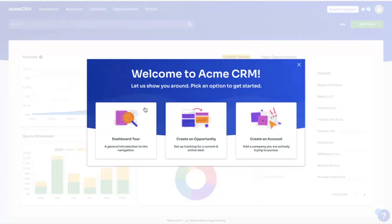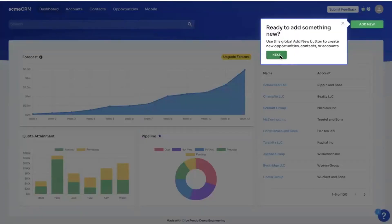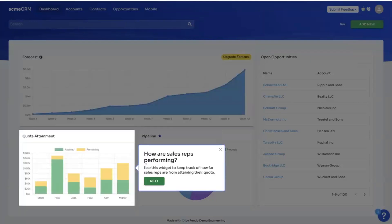For instance, you can create a choose-your-path guide that lets users pick their preferred onboarding experience. With Pendo, you can build interactive walkthroughs to guide users step-by-step through essential features, reducing onboarding time and helping users reach value faster.